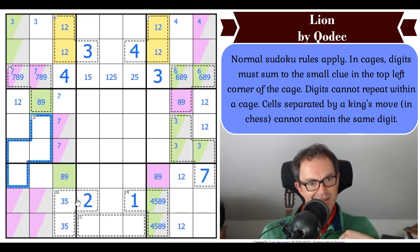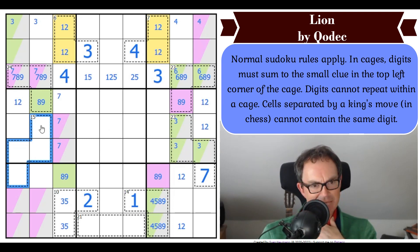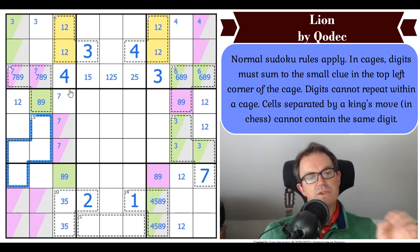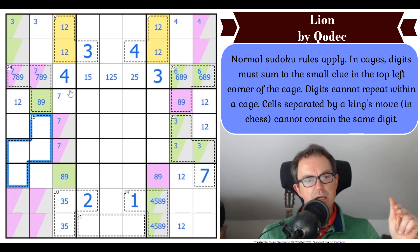But do we have a way of telling which one? There's no 7 in here, there's no green digit in here, and I don't think there's a purple digit either. So this has not got 7, 8, or 9 in it. Does it have to have 6 in it? If it didn't have 6, it would be 5, 4, 3, plus 2, which is 14. So there is a 6 in this cage. We've worked out there's a 6 in the 15-cage.